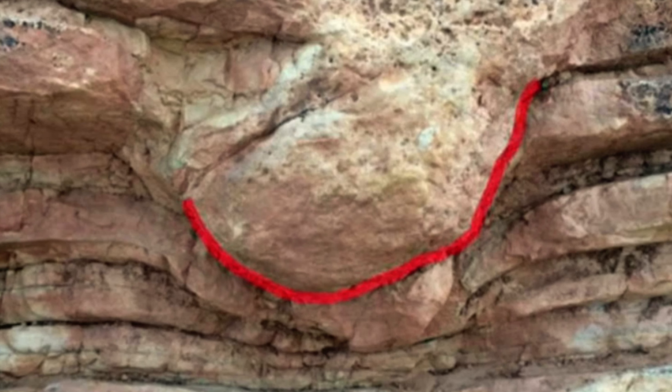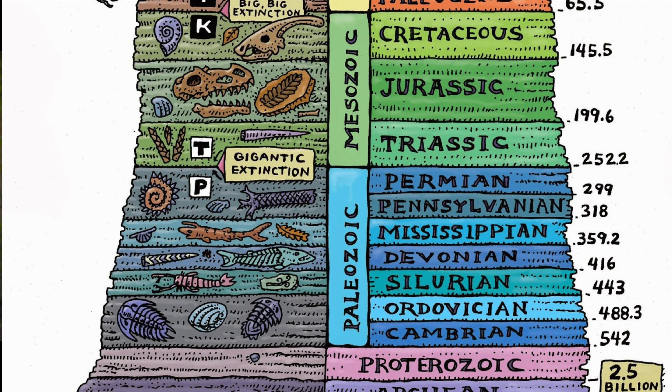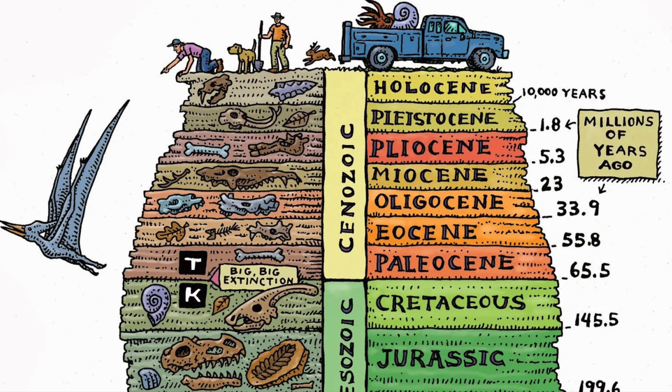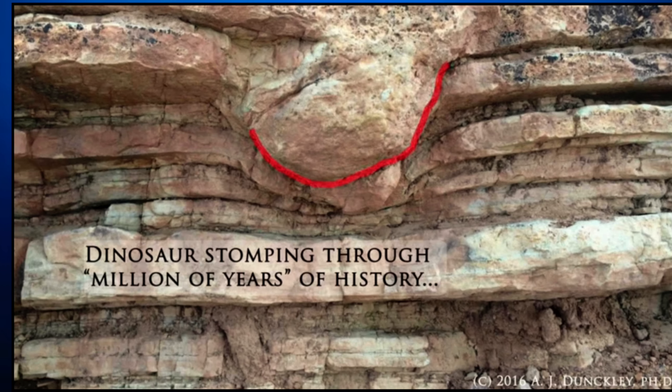When the flood was happening, sedimentary rock was being formed and all the layers were unstable, being laid down by water and were mud at the time. The dinosaur simply stepped into those layers and bent them, and that mud solidified into sedimentary rock. These dinosaur tracks literally stomp through millions of years of supposed geologic time. If these layers were truly millions of years old, they would have broken and crumbled — they wouldn't have bent. All these layers were soft simultaneously and were laid down in one event.